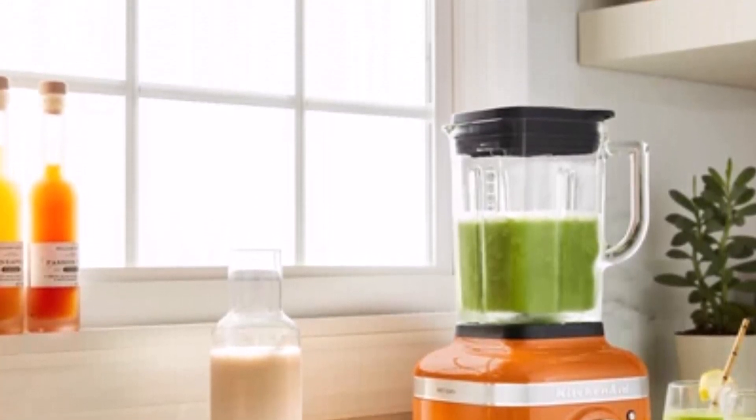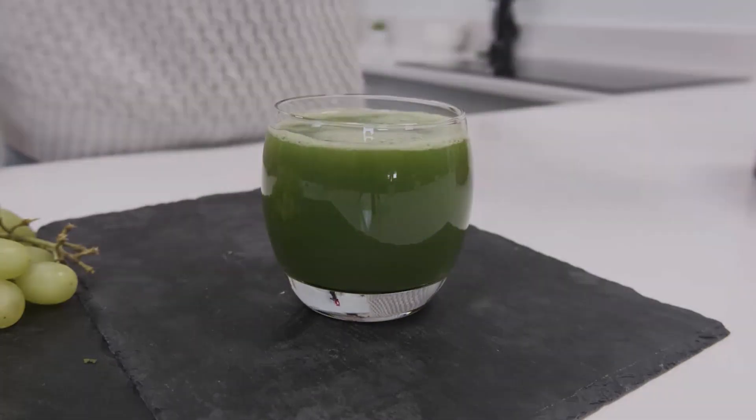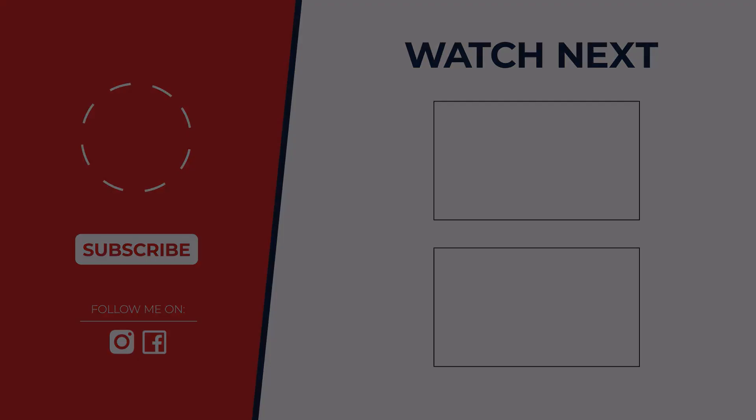The best blender depends on your needs. The Vitamix A3500 is a beast for any task, while the Ninja Blast crushes cravings on the go. But for value, the AceCool shines. Let me know in the comments which blender you choose, and don't forget to subscribe for more kitchen showdowns.